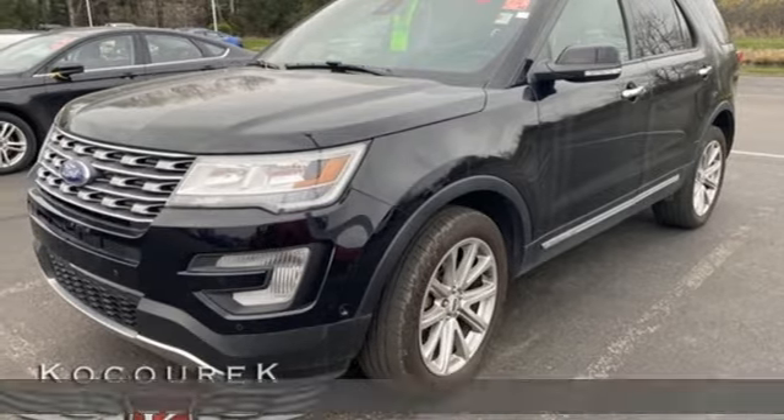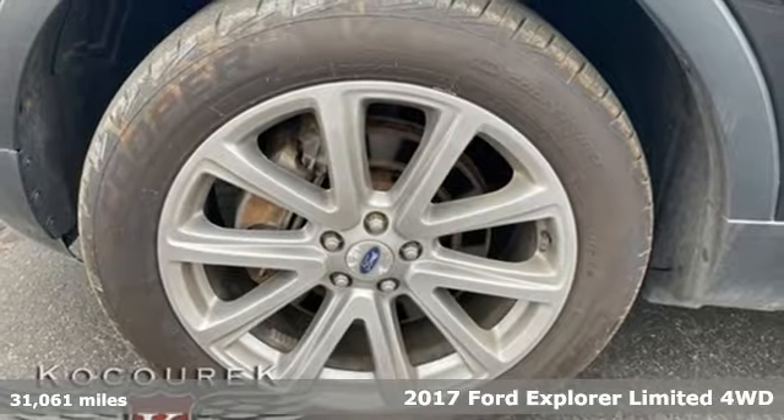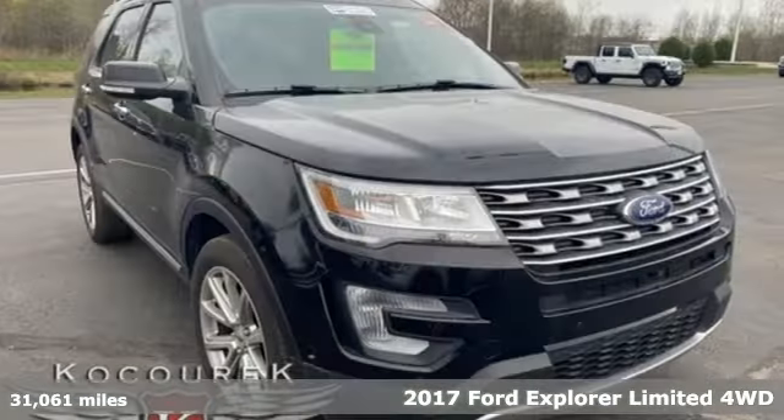It's a 2017 Ford Explorer. Ford, where tradition meets innovation. It boasts an impressive list of features like these.